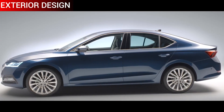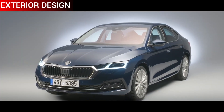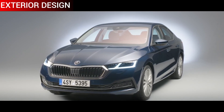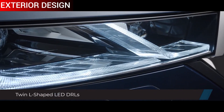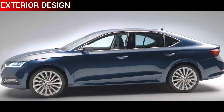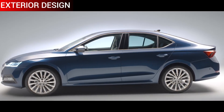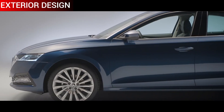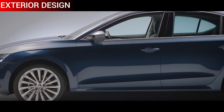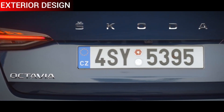The fourth-gen Octavia has surely improved in styling, packing in sharp creases at the front and side profile. Up front, we have the bi-LED headlight design followed by the flanked-out robust grille that has now grown in size. The bottom part of the bumper gets rectangular fog lights and a chrome strip. The side profile features newly designed alloy wheels that gel well with the sedan's styling. At the rear, it carries a coupe-style slope with Skoda lettering and inverted L-shaped LED tail lights.